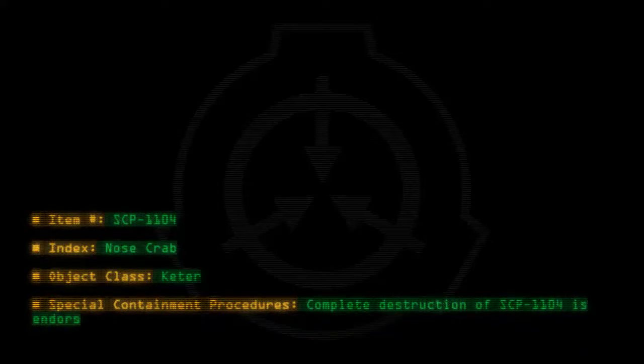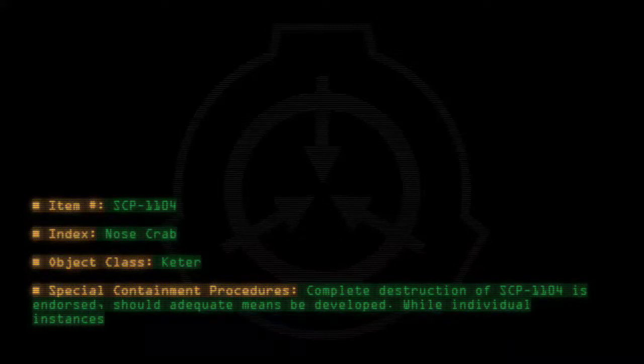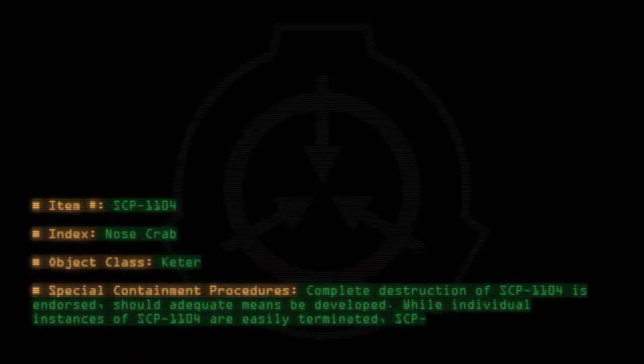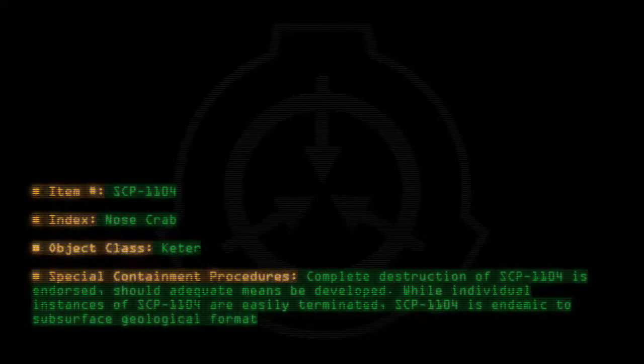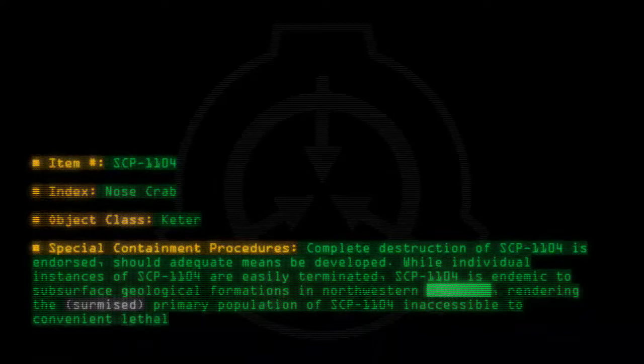Special Containment Procedures: Complete destruction of SCP-1104 is endorsed, should adequate means be developed. While individual instances of SCP-1104 are easily terminated, SCP-1104 is endemic to subsurface geological formations in Northwestern, rendering the surmised primary population of SCP-1104 inaccessible to convenient lethal agents.